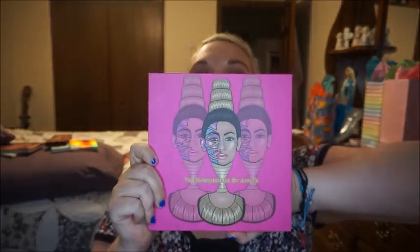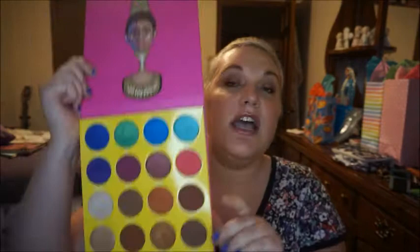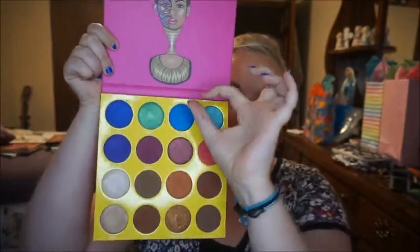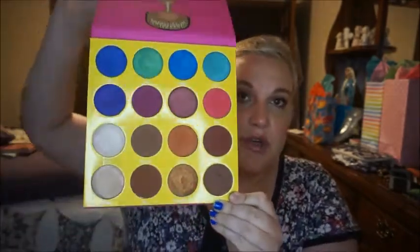My biggest palette — biggest in area and also has the biggest eyeshadow pan sizes. This is also a Black-owned brand, so check them out. It is the Masquerade palette by Juvia's Place. It's bigger than my face and it's a gorgeous palette. Her packaging is by far the most gorgeous packaging of any brand — period. You have jewel tones up top and brown neutrals down below. The eyeshadow pans are super large. Love it, recommend the brand, recommend the palette.